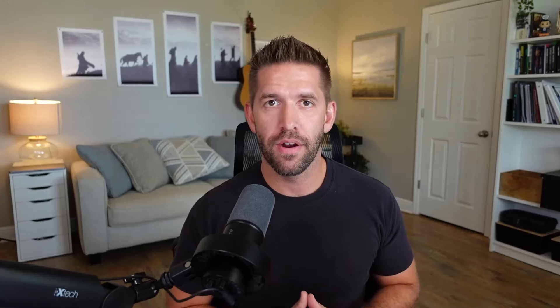Let's go ahead and show it to you on the whiteboard here. I call this the shockingly simple business model because it really is just that. You don't need a massive email list, you don't need a huge following, you don't need a ton of advertising spend. You can do this with just a couple of free tools.